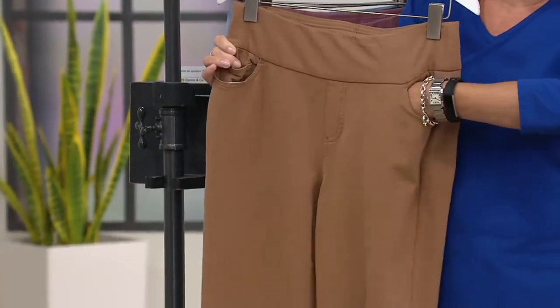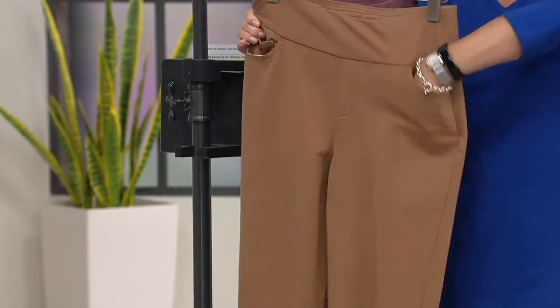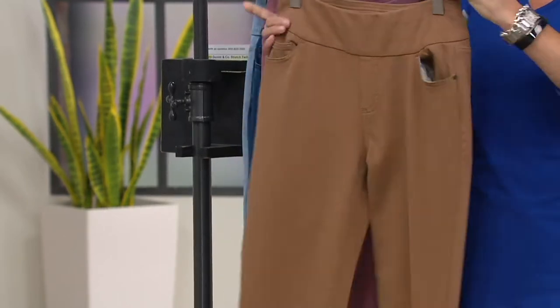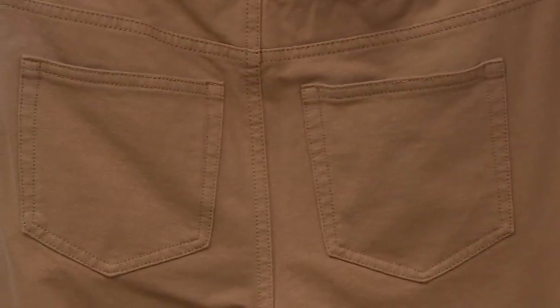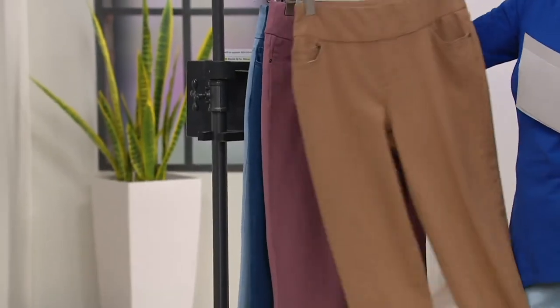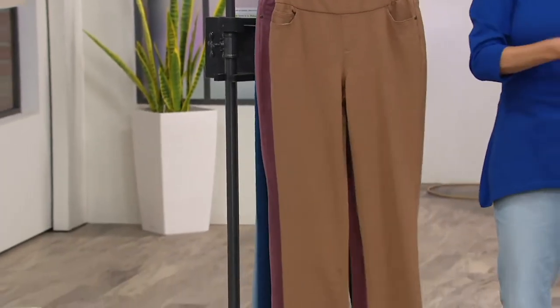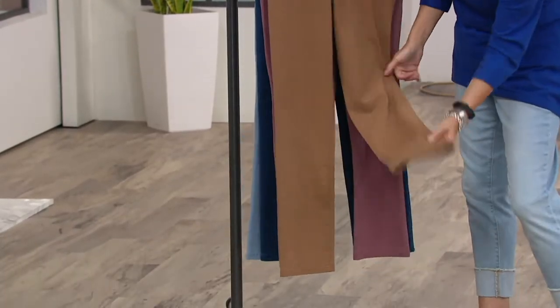Two front pockets on the front — I just about got my whole hand in there, there's the front pocket. Spin it around and you do have two back pockets, so fully functional there. A straight leg. When we talk about different legs in pants — the boyfriend look, the skinny jean, the wide leg — with a straight leg, they never go out of style.